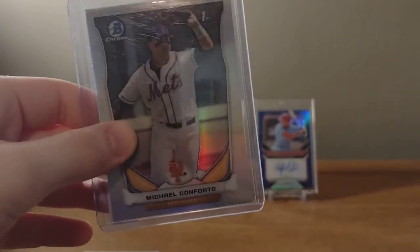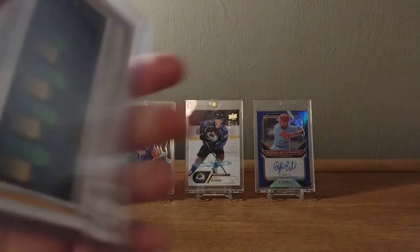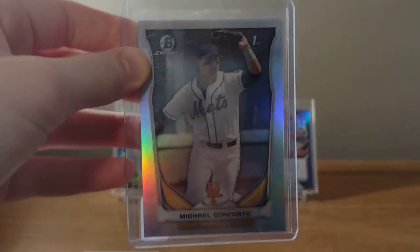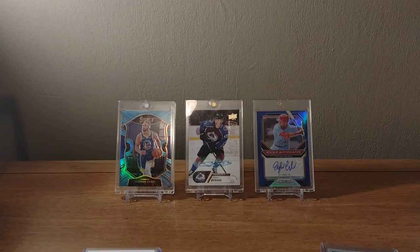He's no longer with the Mets, but Michael Conforto — I think I paid $2. It's a refractor, so why not? It's a good looking card. You guys know I'm a big Jaron Duran fan, so I decided to pick this one up. It's a blue foil.